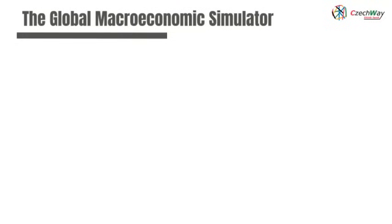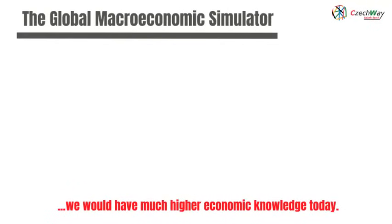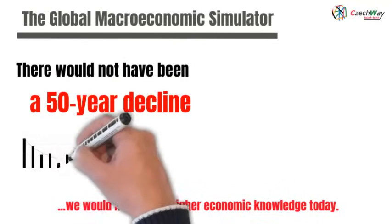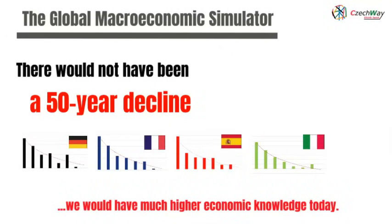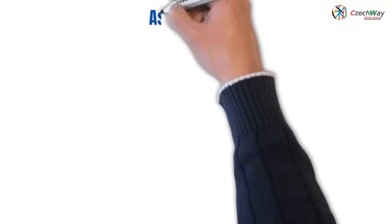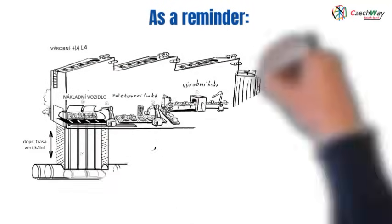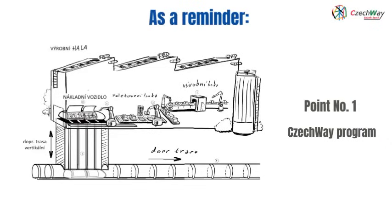Why is this game-changing technology? If we had built this simulator 50 years ago, we would have much higher economic knowledge today. There certainly would not have been a 50-year decline in the real economic growth of EU countries, nor a disadvantageous trade balance with China. From the very beginning, we would have set such WTO conditions that would not have been disadvantageous for the EU. In this episode, we have already introduced you to the second point of the 5-point Czech Way program. As a reminder, in previous episodes, we introduced you to point number one — the world's first profitable form of transport, according to the Czech Way concept.